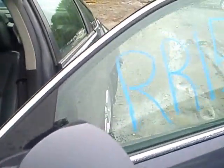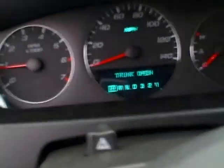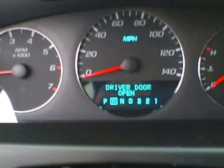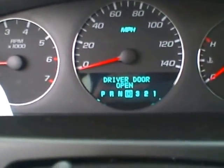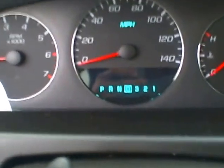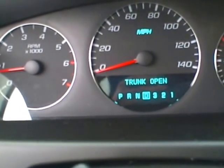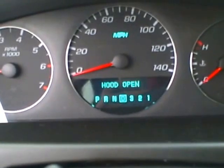We're going to check the transmission in the vehicle now. We have reverse. We have drive. And it has 138,234 miles at Lou's Auto Service and Salvage.